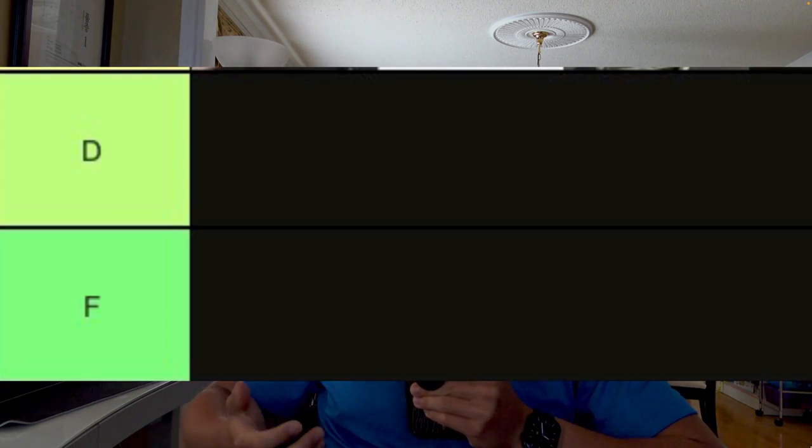I thought about it for a while, but I can't put anything in F-tier. All the exercises on this list achieve one of these three factors, and I can't rank any of these exercises as complete trash to avoid. However, not all exercises are created equally.